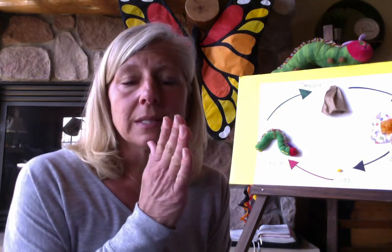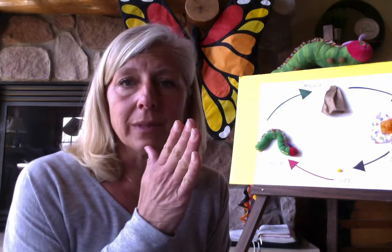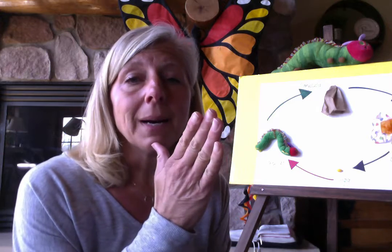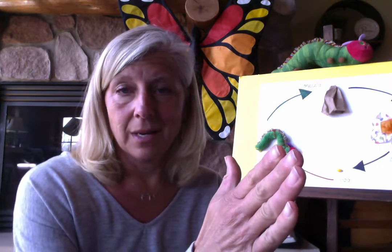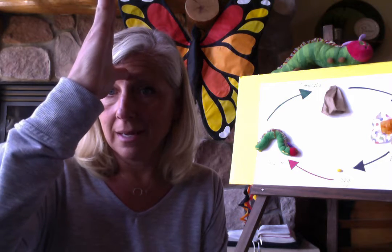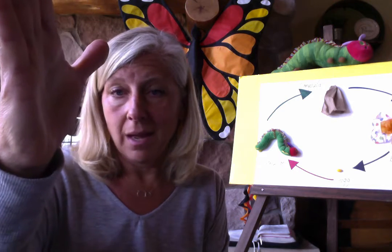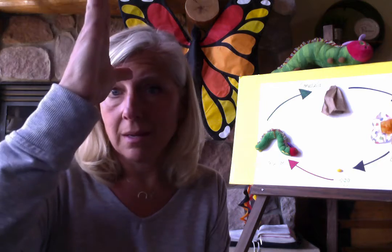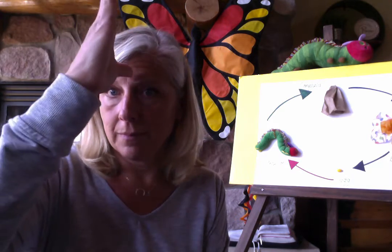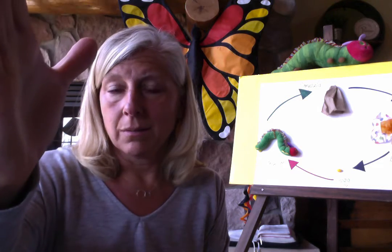If I do this, do you remember what that sign language is? Mom. And if I do this, from mom becomes grandma. Very good. Do you remember what the sign language is for dad? Yep, up here on your forehead — dad. And then if I do that, I'll bet you know that that means grandpa. So: mom, grandma, dad, grandpa.